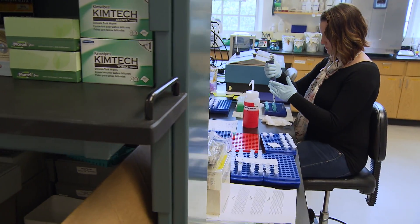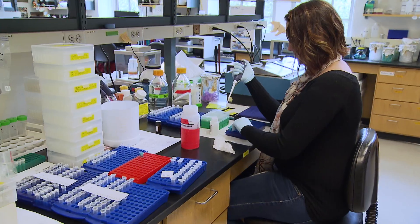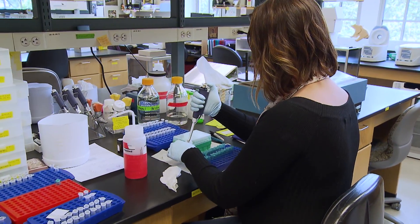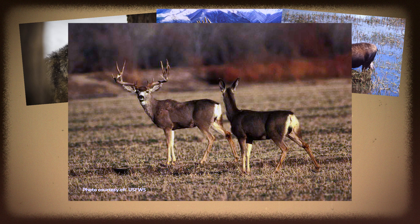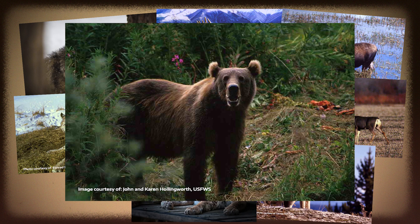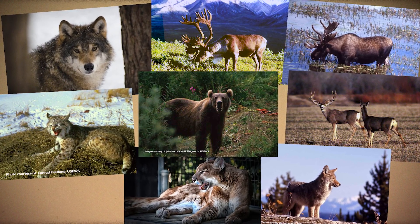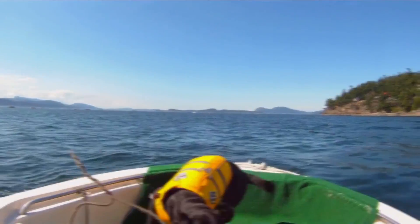To measure the effect that humans have on threatened and endangered species, the Center for Conservation Biology analyzes the scat of many other animals. The scat from these animals is smaller and more difficult to find than elephant dung, so the Center has specially trained dogs called conservation canines.